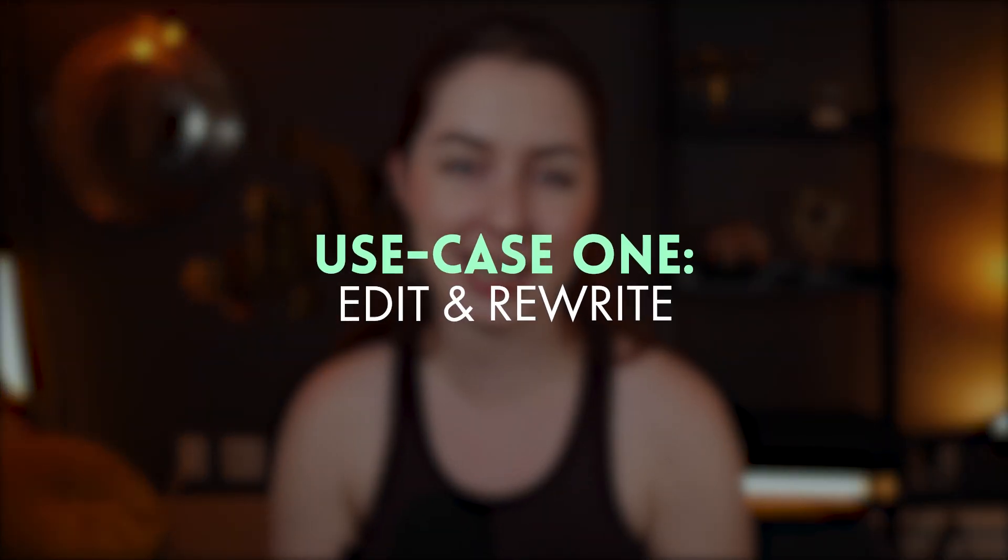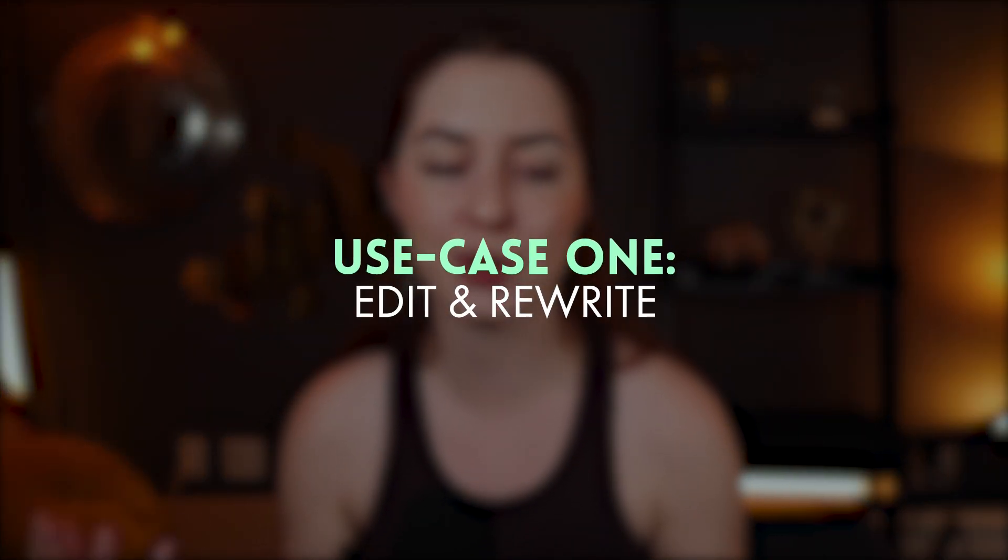The first way we can use AI to improve our writing is to get it to help us edit and rewrite things that we've already written. This works for any kind of writing — from essays, articles, tweets, titles, video scripts, you name it. AI can take your current writing and help you transform it and level it up.